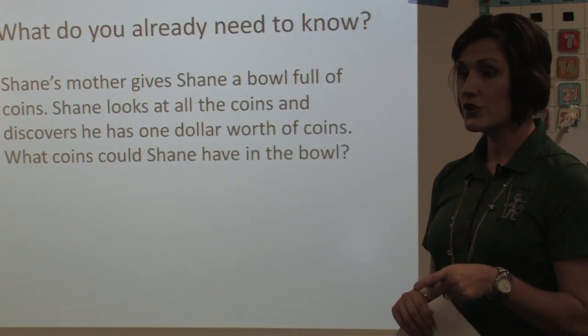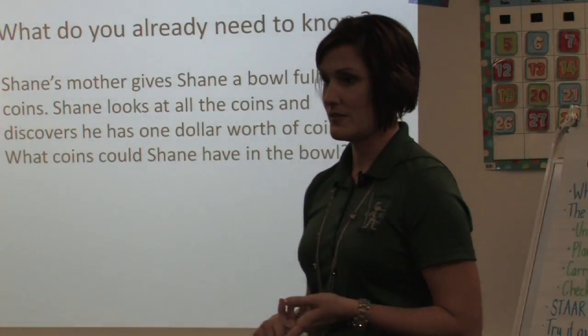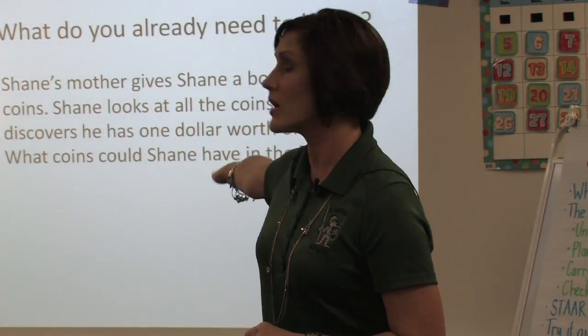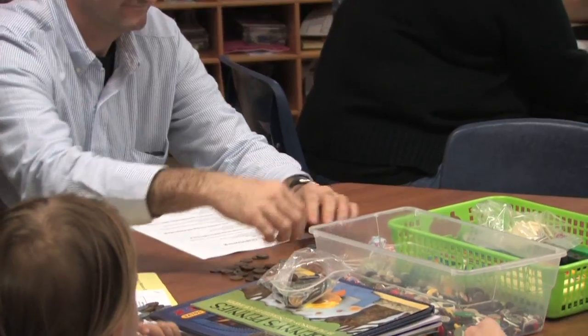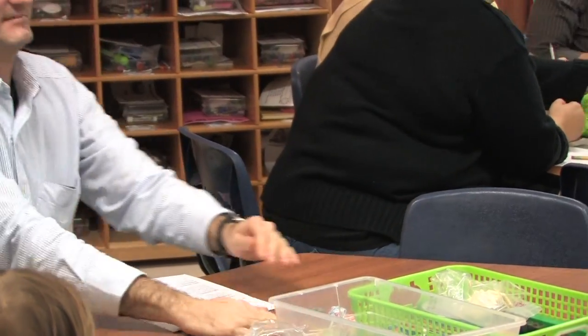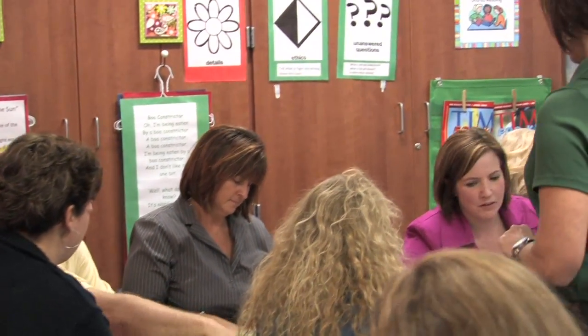So in your green basket, you have some coins, and you're going to work this problem. As teachers, we give a kid a problem, talk it through, and walk around and see.